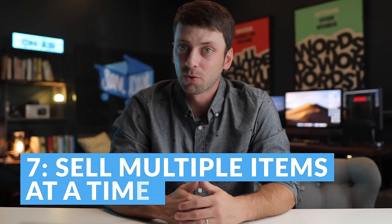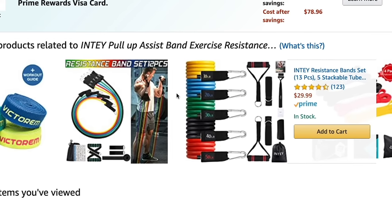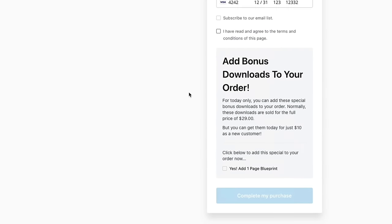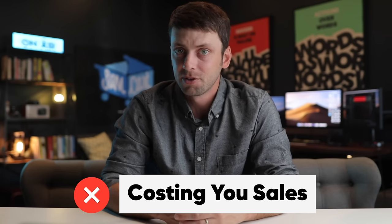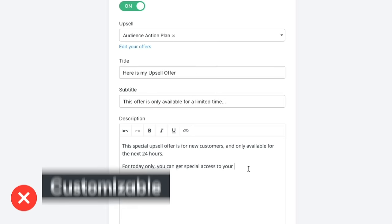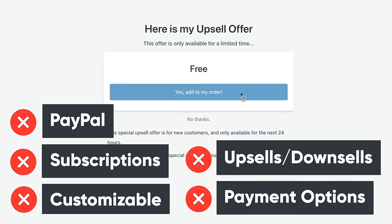Number seven: with Kajabi, you're essentially forced into selling one product at a time. Amazon has proven how important it is to let your customers buy multiple products and put them into their cart before checking out, but Kajabi makes this practically impossible. Their checkout page order bumps only allow you to put one extra product on the page and don't let you customize the design, which is why they don't convert very well. Plus, the order is processed as a separate order, which can end up costing you a ton of sales and confusing your customers. Kajabi also claims to have post-checkout one-click upsells, but these pages are hardly customizable, don't support subscriptions, don't work with PayPal, you can't offer payment options, and you can't add multiple upsells or any downsells. In short, Kajabi is not very good at letting you maximize how much every customer spends with your business.